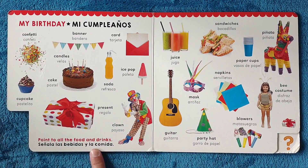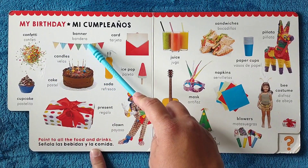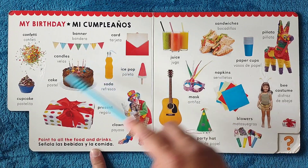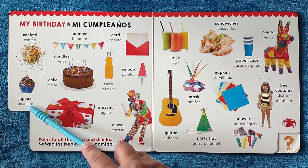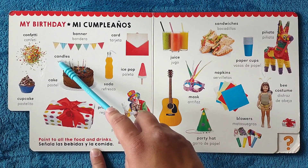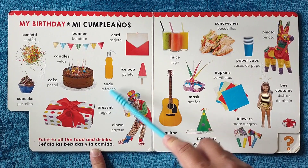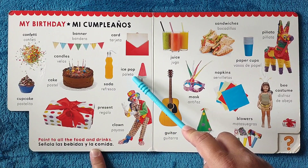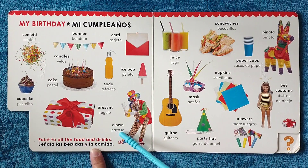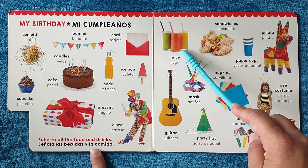My birthday, mi cumpleaños. Confetti, confetti. Banner, bandera. Card, tarjeta. Cupcake, pastelito. Cake, pastel. Candles, velas. Soda, refresco. Ice pop, paleta. Present, regalo. Clown, payaso. Juice, jugo.